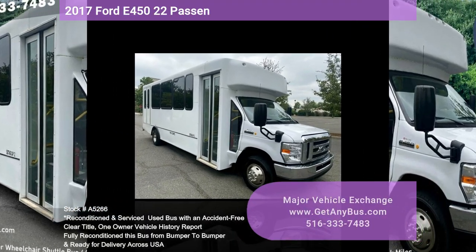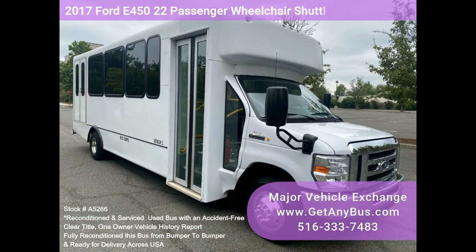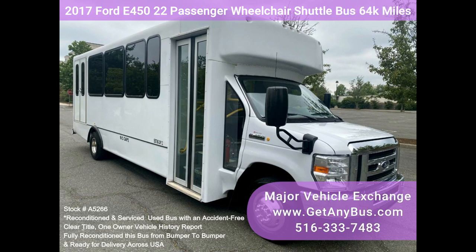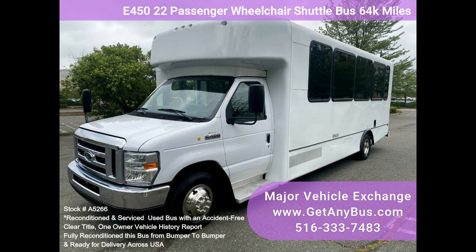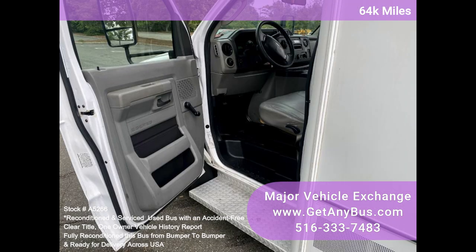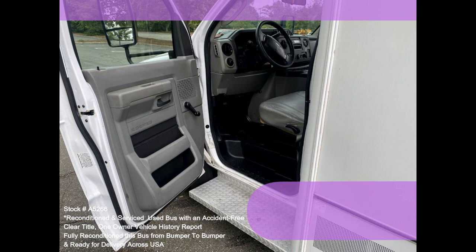Major Vehicle Exchange 2017 Ford E450 22-passenger wheelchair shuttle bus, stock number A5266. Fully reconditioned E450 shuttle bus, DOT maintained and equipped with a reliable 6.8L Ford V10 engine and automatic transmission with overdrive, with just 64k miles. It delivers a smooth and quiet ride.